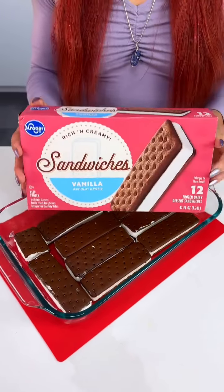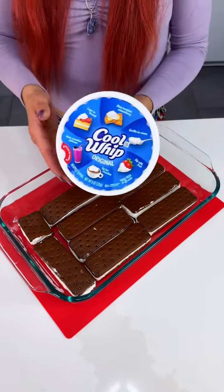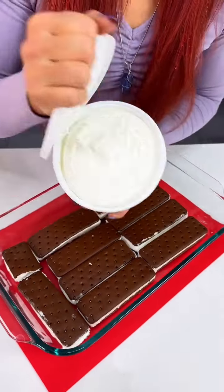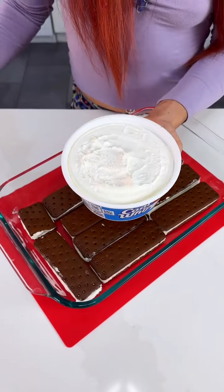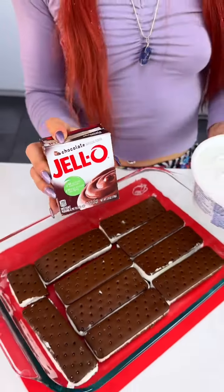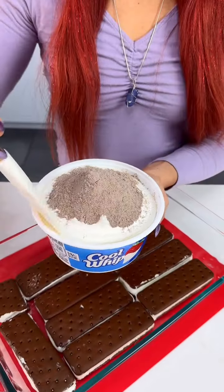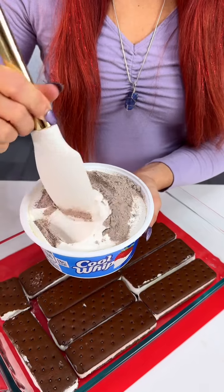Here we have our Kroger sandwich cookies. Now we're gonna come in with some Cool Whip. We're gonna add some Jello chocolate pudding, throw that in there, and mix that up gently.